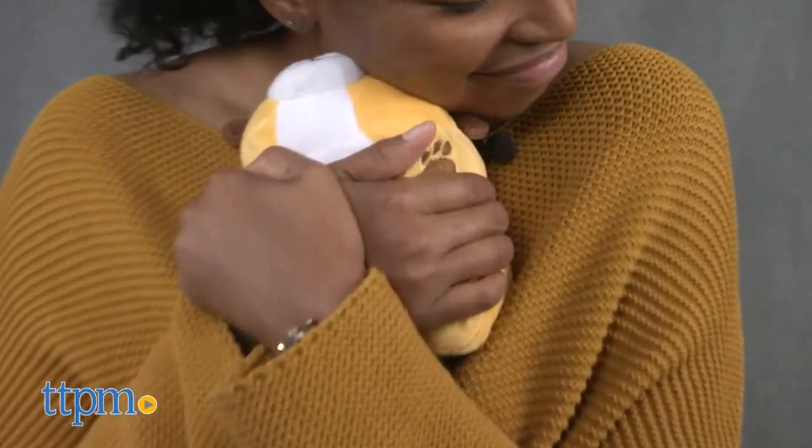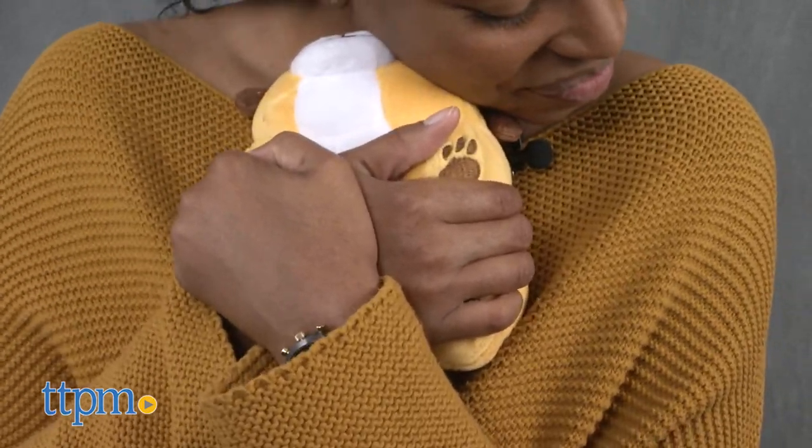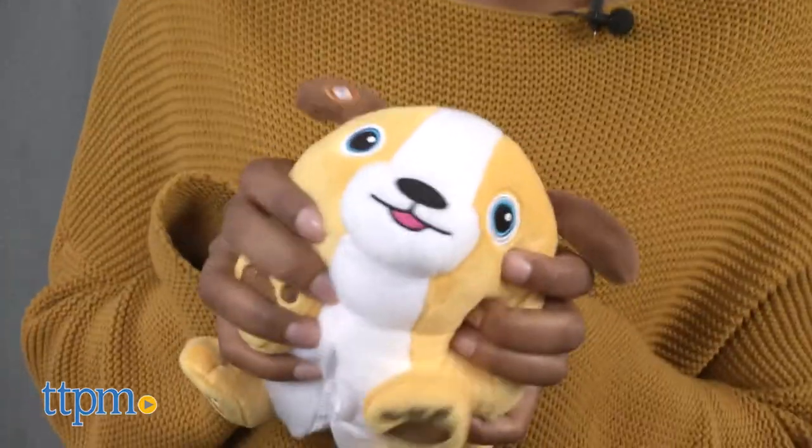These are really cute soft plush toys with a great purpose. Kids will fall in love with Coco and Chirpy and will have a blast dancing to Coco's dance instructions.